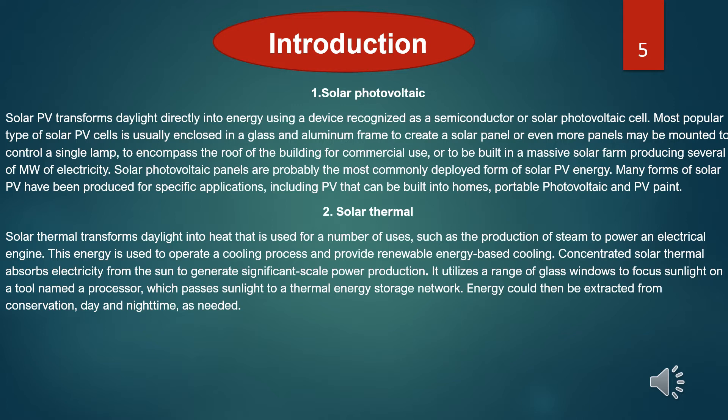Solar photovoltaic panels are probably the most commonly deployed form of solar PV energy. Secondly, solar thermal. Solar thermal transforms daylight into heat that is used for a number of purposes, such as the production of steam to power an electrical engine. This energy is used to operate a cooling process and provide renewable energy-based cooling. Concentrated solar thermal absorbs energy from the sun to generate significant-scale power production. It uses a range of glass windows to focus sunlight on a device named a processor, which passes sunlight to a thermal energy source network. Energy can then be extracted from the conversion, both day and night as needed.